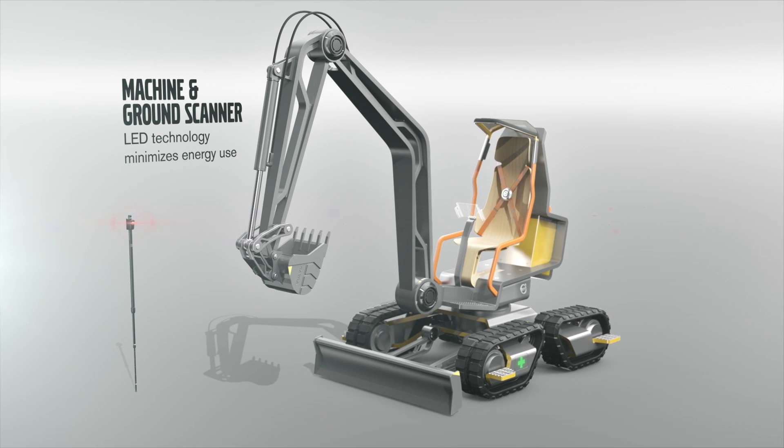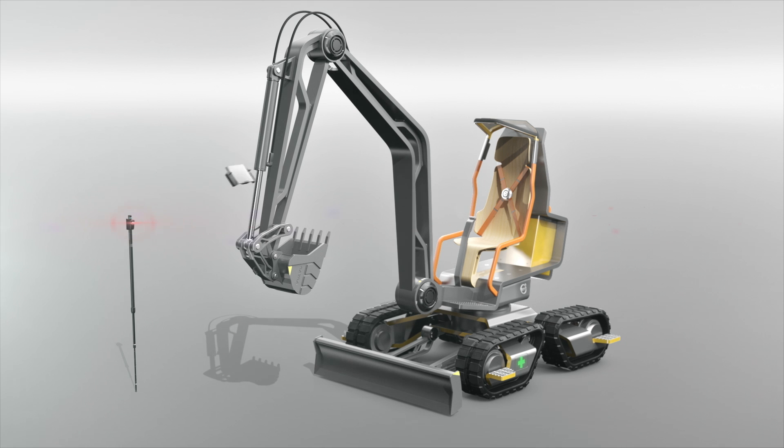Meanwhile, LED technology on the ground scanner and KeyController minimises energy expenditure. All these features combine to make the Gaia X a highly efficient machine that cares not only for the operator, but for the environment it operates in. This is the future of Volvo.